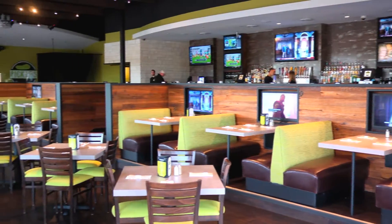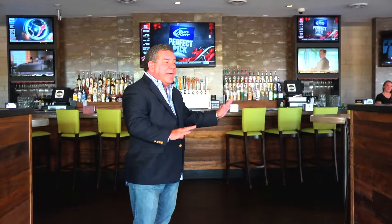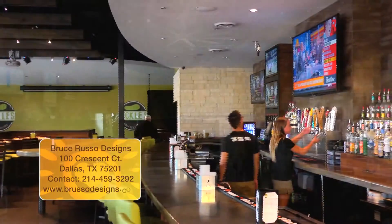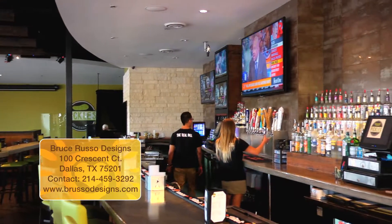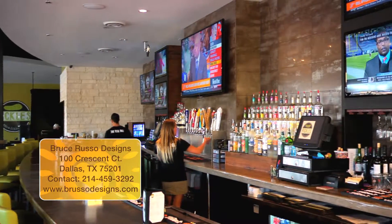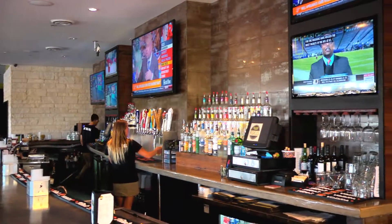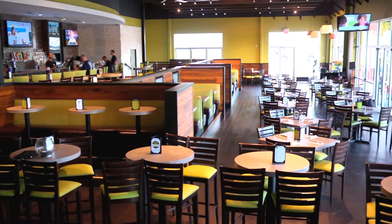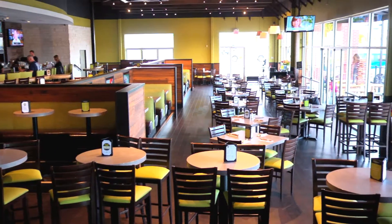It doesn't get any better than this. We have upper dining, we have lower dining, we have family dining. The Radius Bar works wonders, it has great energy, the liquor is displayed well. It's an absolute wonder, it's beautiful. Bruce Russo was fantastic to work with. If I could give him a 20 out of 10, I would. He was able to take my ideas, listen to me, develop them, and truly build a dream.